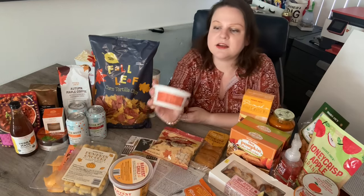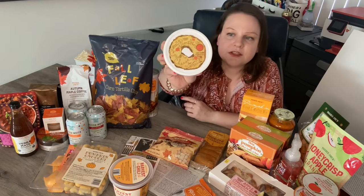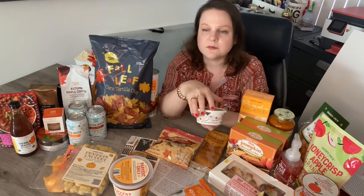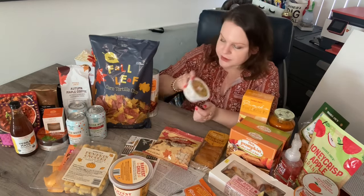I picked up the Trader Joe's pumpkin cream cheese spread — another returning favorite. Last year it went really quick in the store so I grabbed it right away. They also have pumpkin bagels back in stock. They're delicious, but I didn't get them this time because they were all kind of smashed. I'm going to grab a bag the next time I go in, and I already have my cream cheese ready for when I do.